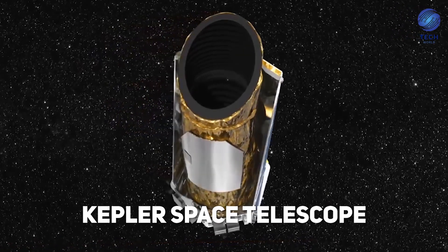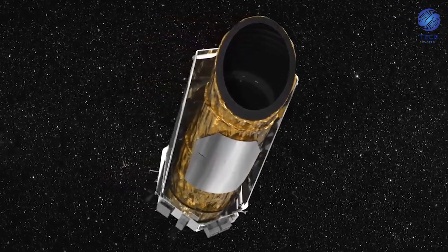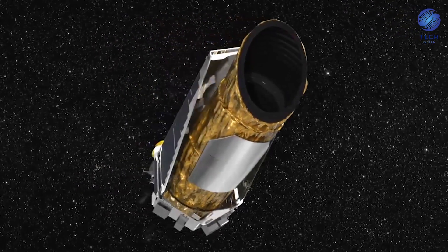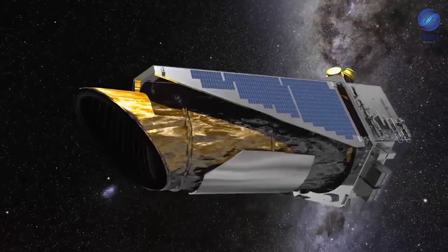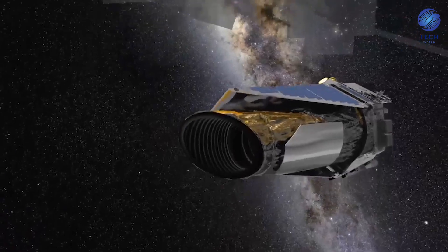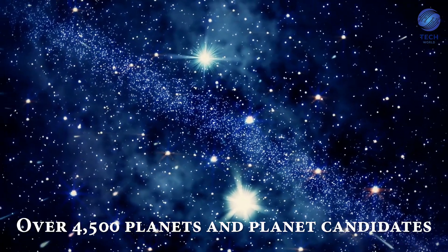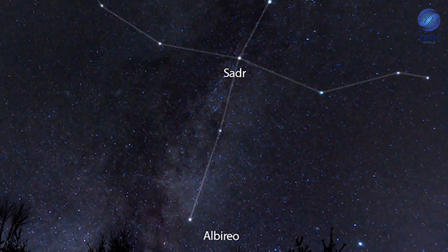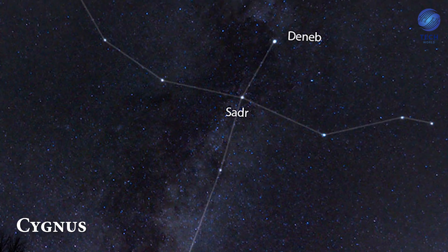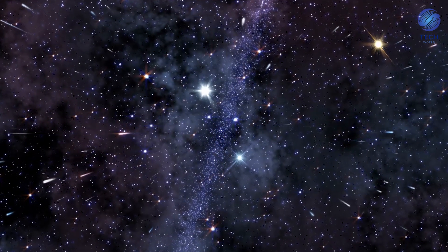Next, the Kepler Space Telescope. It was expected to last just a few years but far surpassed expectations, lasting nearly a decade. This telescope was built to find planets outside our solar system that are similar to Earth. In its time, it revealed over 4,500 planets and planet candidates. Of the nine years in space, Kepler faced the constellation Cygnus for four years, which is where many of these planets and stars were discovered.